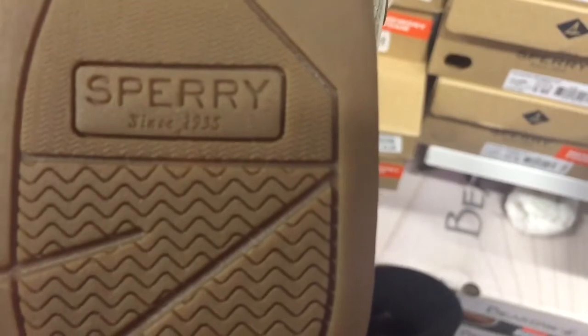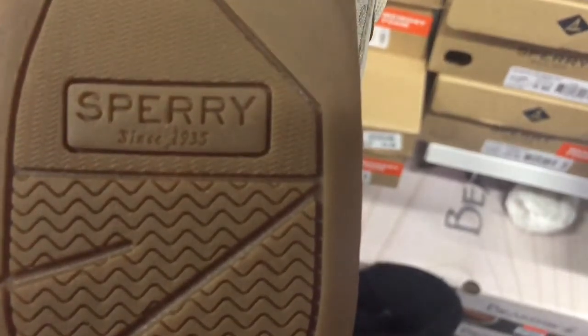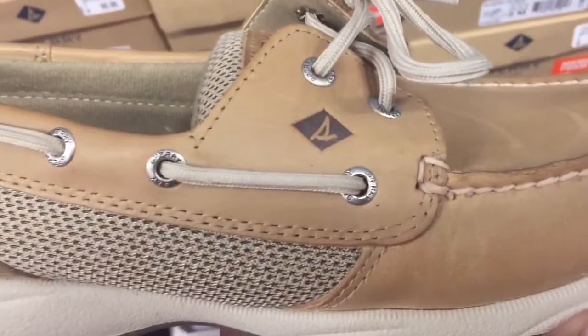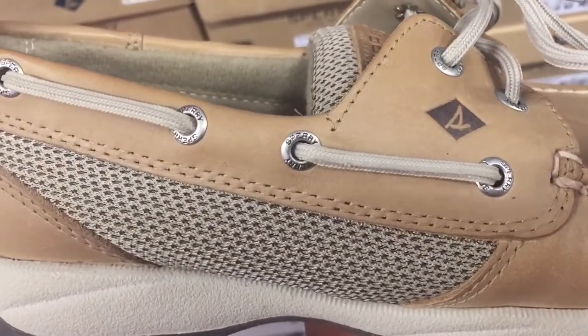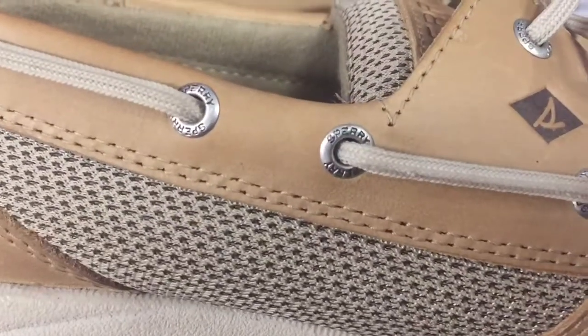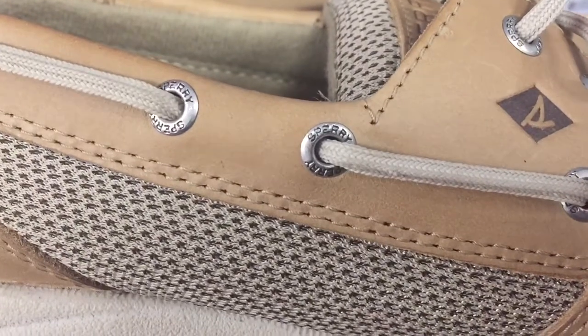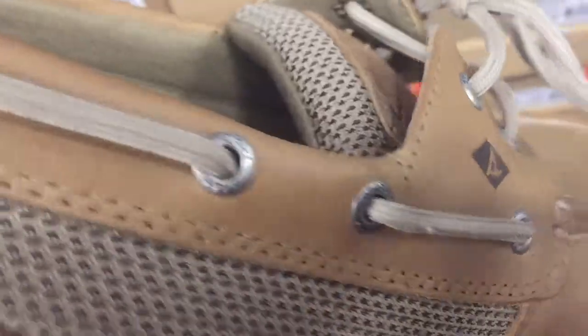If name brands matter to you, there's a lot of branding on this shoe. Look closely at the eyelet — you can see the Sperry branding on it. If you turn over to the back of the shoe, there is the Sperry Top-Sider branding on the back. And of course the bottom of the shoe has the branding as well.